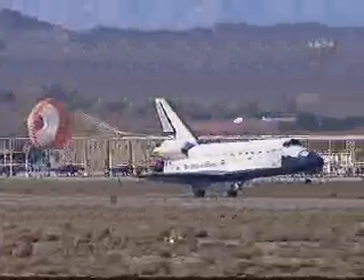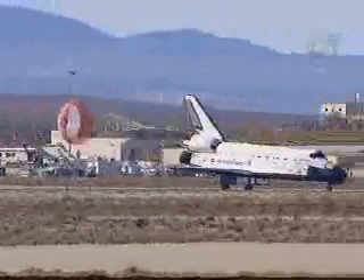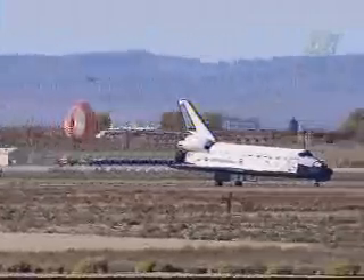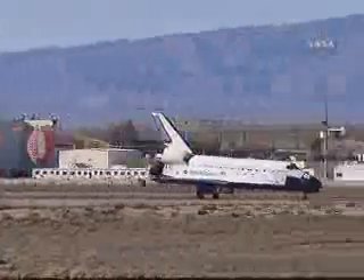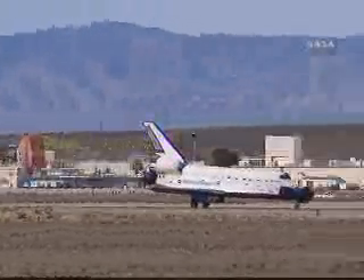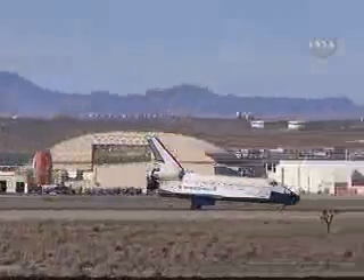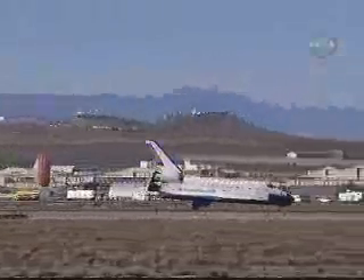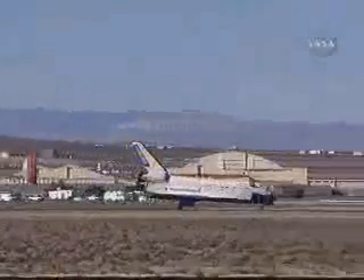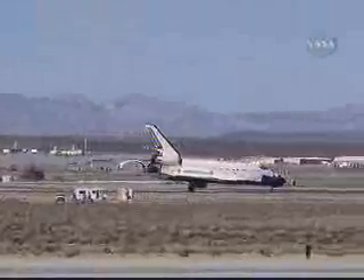Deploying drag chute to help slow Endeavour on the runway. Nose gear touchdown. The final mission for Endeavour's home improvement to the International Space Station is now complete — the 124th space shuttle mission, 27th shuttle mission to the station, and the 22nd mission for Endeavour.